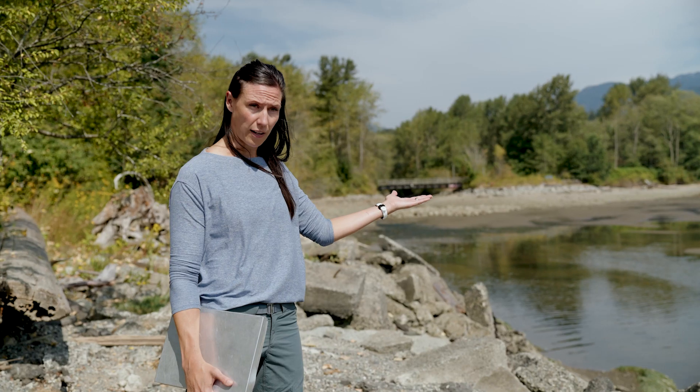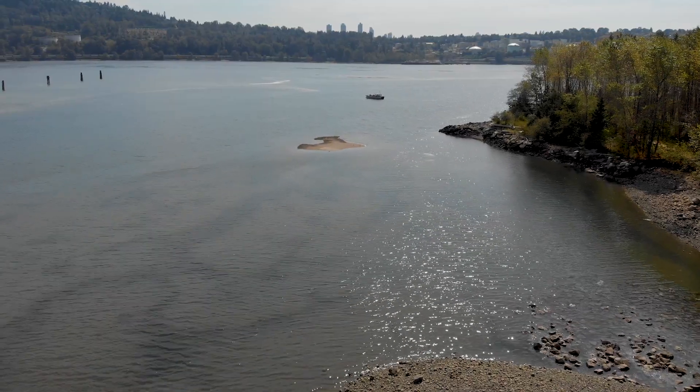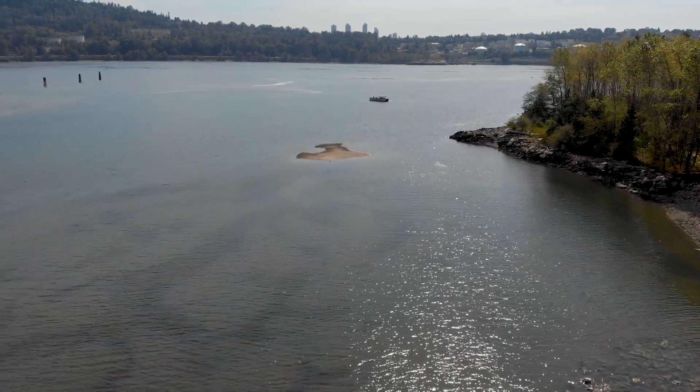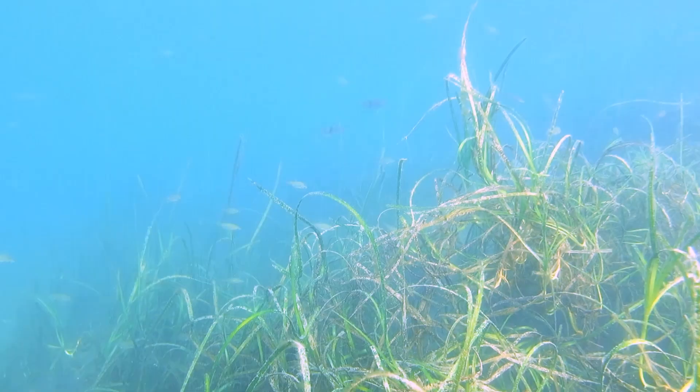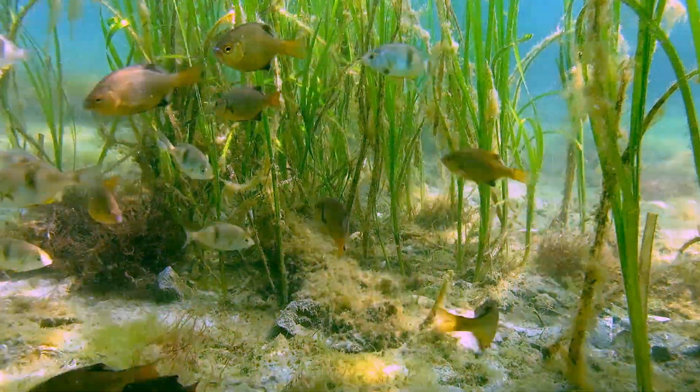We restored a large tidal flat area, we created a subtidal eelgrass bed, and then a large subtidal rock reef. The habitat is intended to support juvenile salmon, other aquatic species, and invertebrates for the benefit of Burrard Inlet.